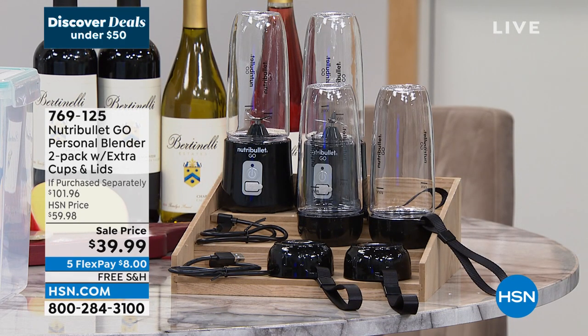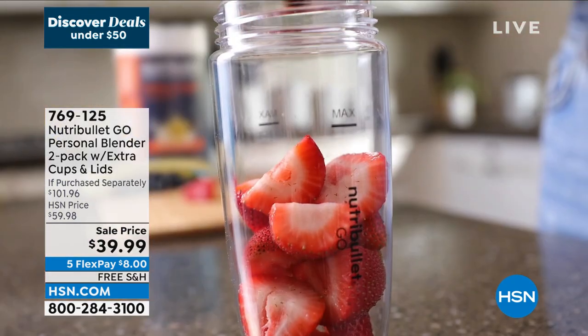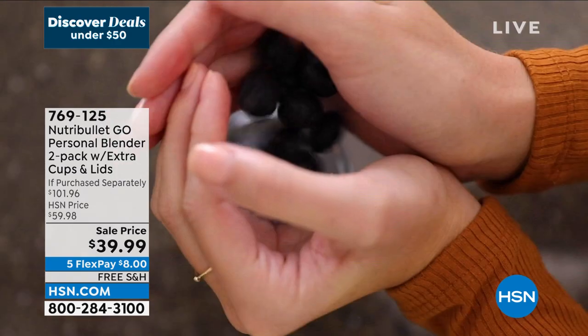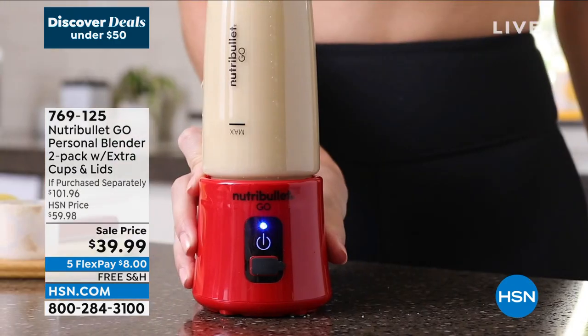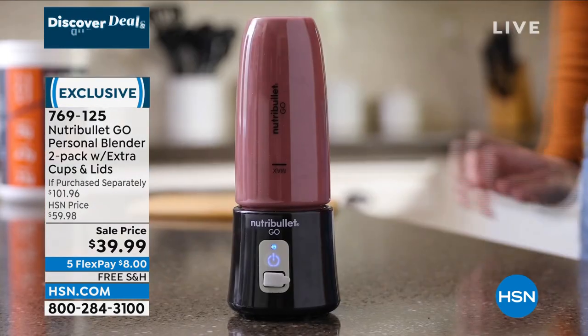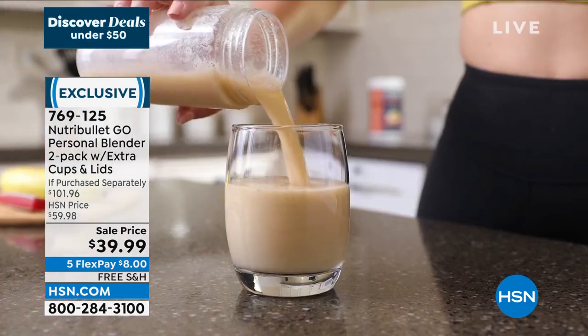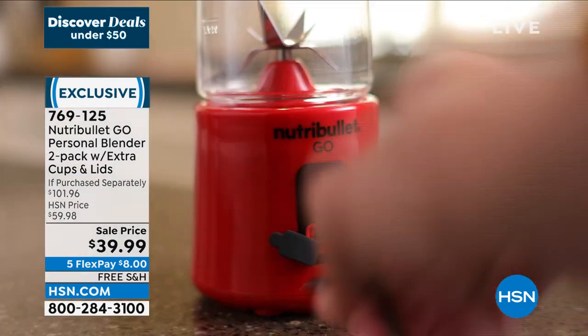It comes from Nutribullet, the name we trust for blending. This is the Nutribullet Go — your personal blender — and it's actually two of them. You charge them up just like your cell phone, then take them on the go. Put all your ingredients in, and you can mix at work, in the car line, wherever. It's a 60-watt motor — portable but powerful — and every charge gives you 20 blends.